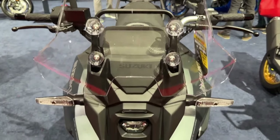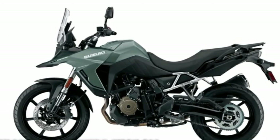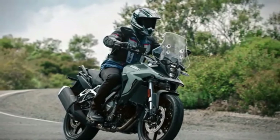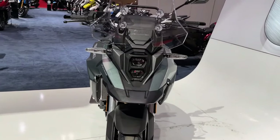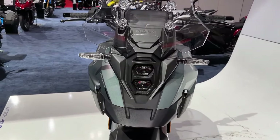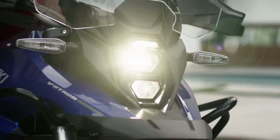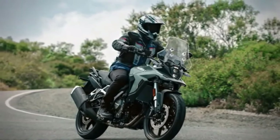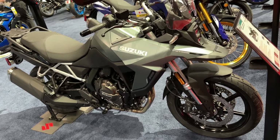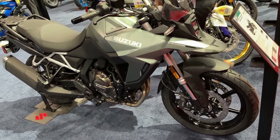While the design of the bike is the same as the regular model, there are a few differences. One of these is a new guard around the front fairing and an additional guard for the engine casing. It also appears to get a different belly pan as well. All these changes are made to ensure better off-road capability of the motorcycle.